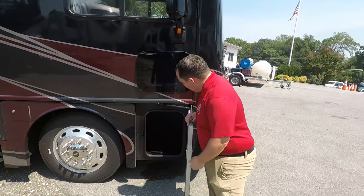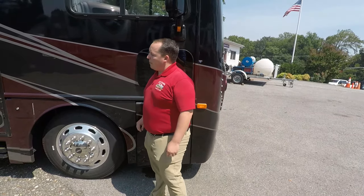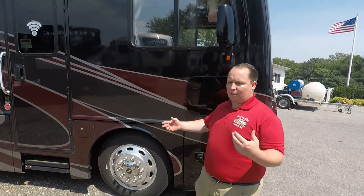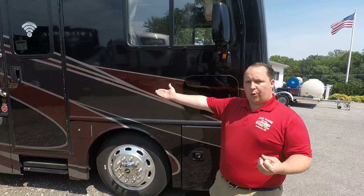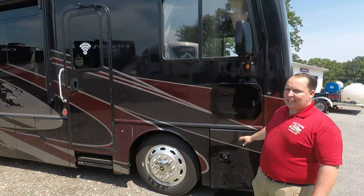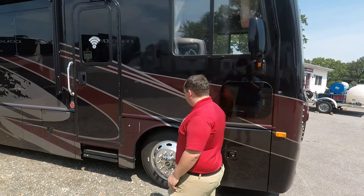Up front, you have a little bit of storage. Now, a lot of people don't like entry-level diesels because they're entry-level. But a really nice feature about this entry-level is the mid-entry door. Most diesel pushers have a front bus-style door, and not everybody likes that — it's a real advantage having that mid-entry with the overhead bump on the inside.